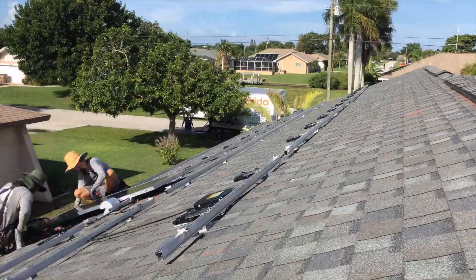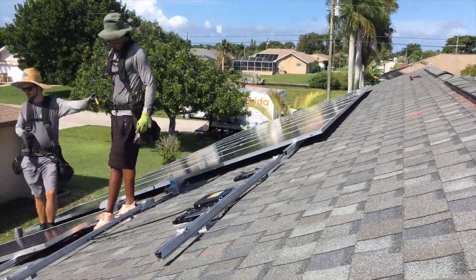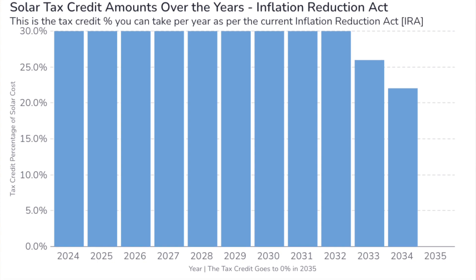An important point: if the solar tax credit is more than you pay in the current calendar year, you will not get the full credit immediately. The leftover amount is pushed forward to the next calendar year — this is called a tax carry forward. You can carry forward this unused amount until the year 2032. Also, you cannot take this credit on rental property; you must live in the house at least sometime during the year.